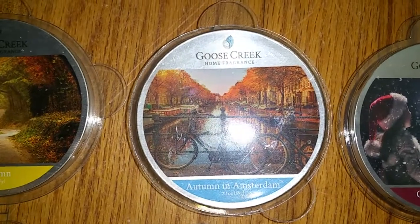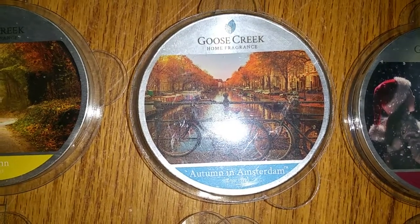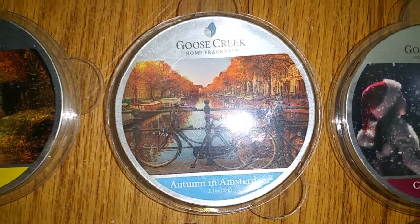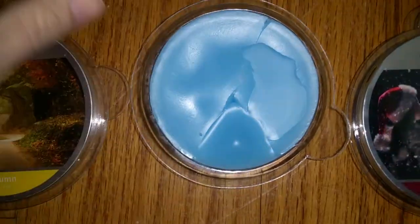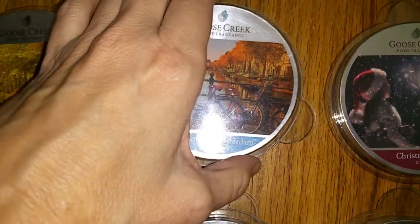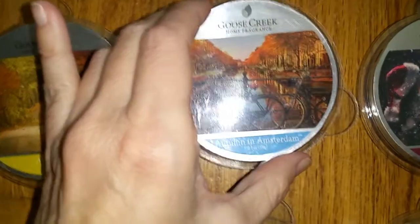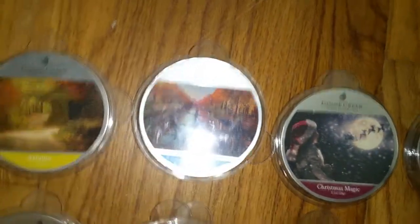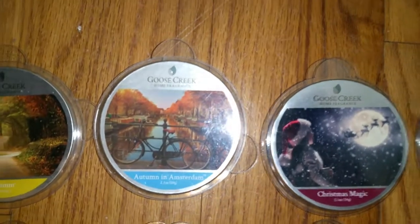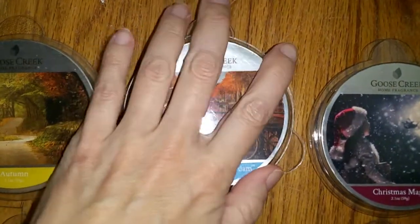Looking at the scent notes, the blackberry is the fruit note I think I'm detecting, which is why it smells a little bit like Sensational's Blackberry Cider. I don't smell citrus or apple at all. The throw was good — three out of five — which is why I'm not keeping it, because I have a lot of scents that smell just like this that throw really well. But I'll probably melt this again just in case; the throw might be different with windows closed or if my nose isn't stuffy from allergies.